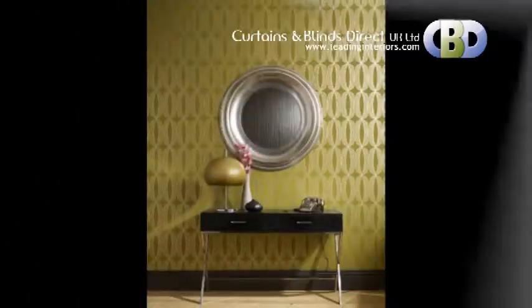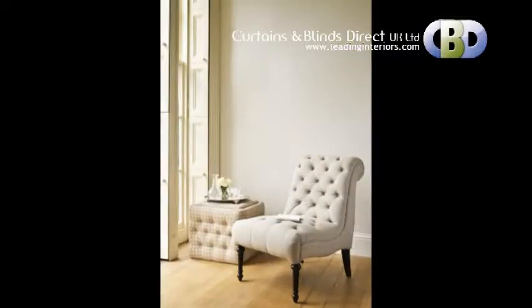To match with your personality, feature wall in bold colors and stylish design.